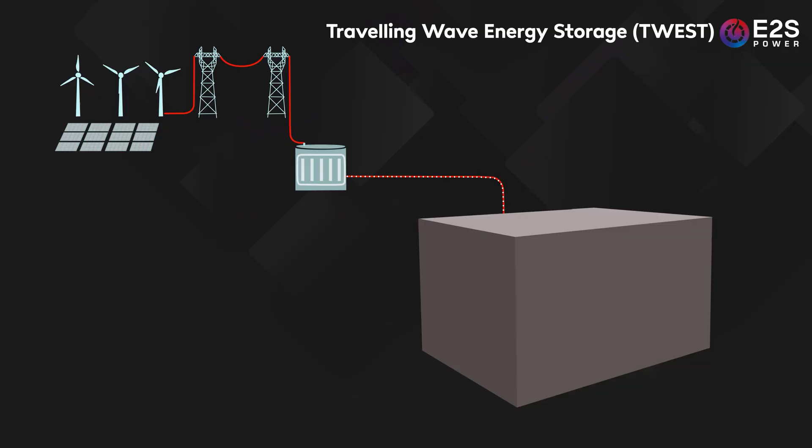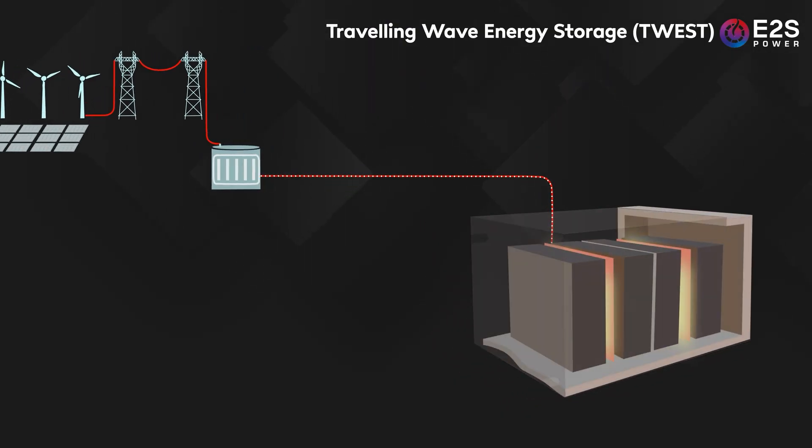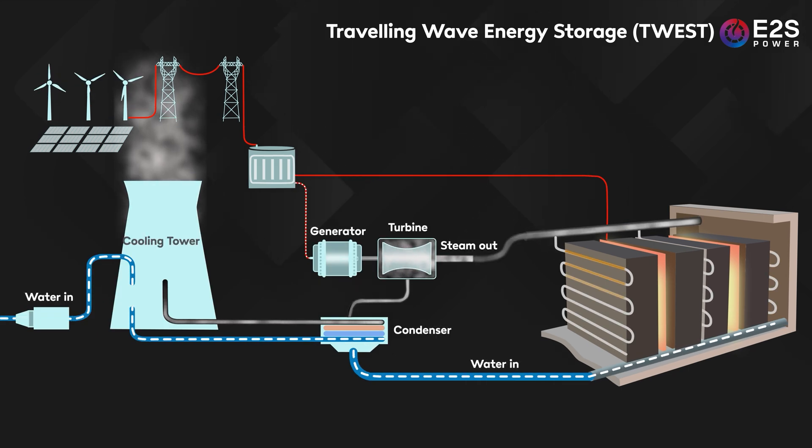One of the challenges that graphite does present is that it really likes to oxidise with air at higher temperatures, so to prevent that happening the enclosures are filled with nitrogen. To discharge the system, water is sent through the embedded pipework where it's converted to steam. A key feature of the TWEST technology is that it very effectively maintains the temperature of the steam at a constant level. That makes it ideal for all sorts of industrial applications, but it also means it can be integrated very neatly into existing thermal power plants to provide the steam to drive the turbines.